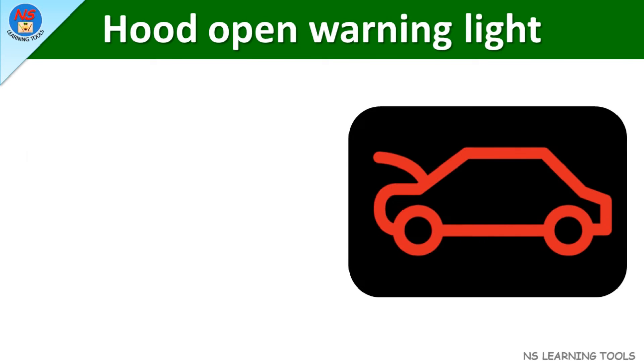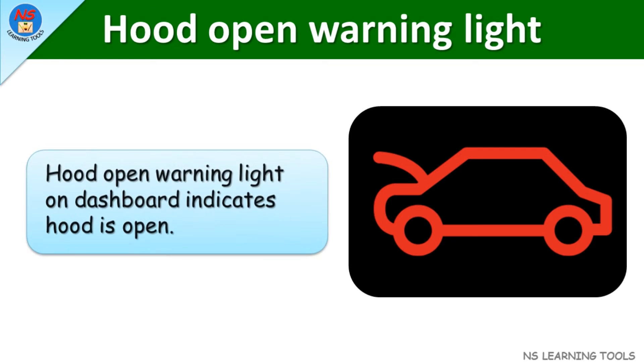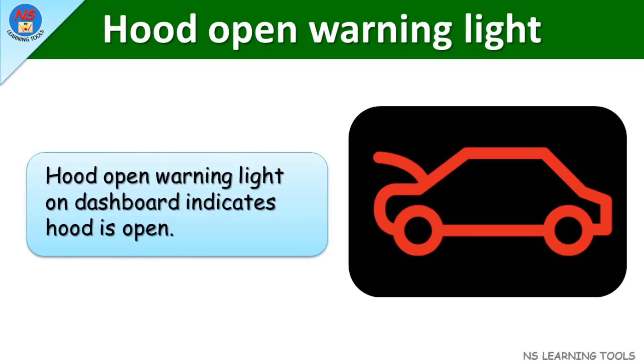Hood open warning light. The hood open warning light on the dashboard indicates the hood is open.